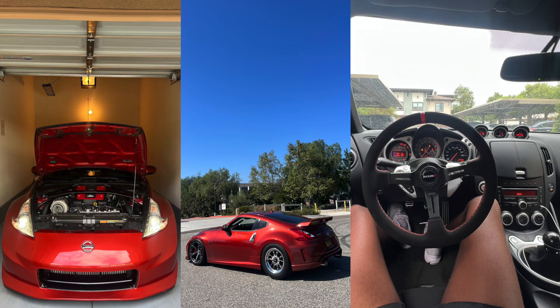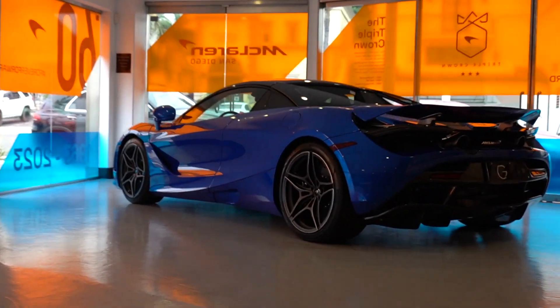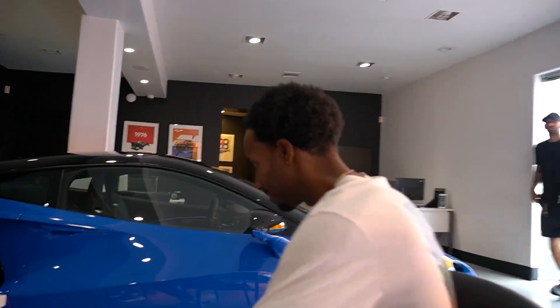Serious question: if you guys were in a position where you had a Boosted Z, the same exact one that we have outside, would you trade it in for a 720S? Let me get your thoughts. What would you do? I would say no. No? I know you're only saying that because you like supercars but you're not... well, it's like, that's literally your roots.